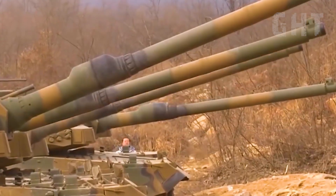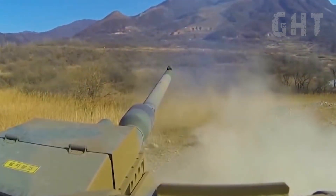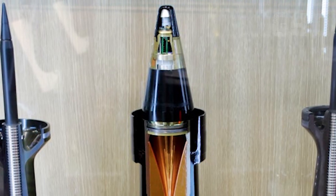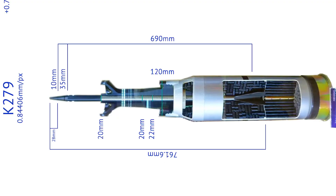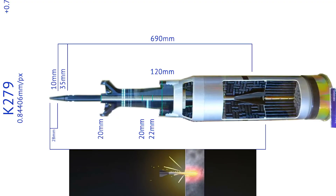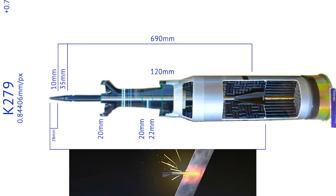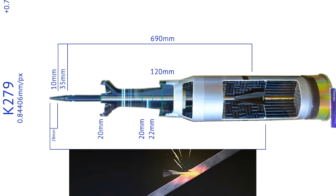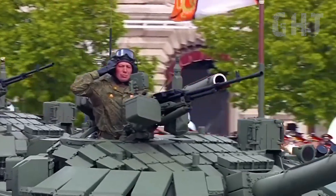The tank carries 40 rounds in total, with 16 stored in the ready-to-fire autoloader. The primary munitions are indigenously developed armour-piercing, fin-stabilised, discarding sabot penetrators. The latest versions of these kinetic rounds are alleged to achieve penetration values of around 700 millimetres of rolled homogeneous armour equivalent at a range of 2 kilometres — enough to defeat the latest generation of opposing armour.